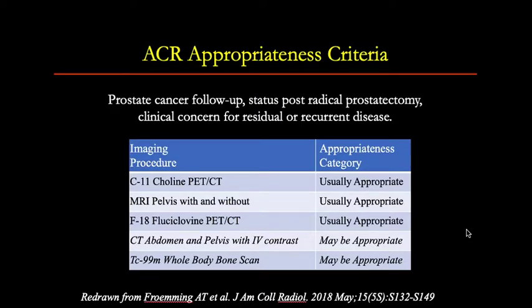Looking at the current ACR appropriateness criteria for prostate cancer follow-up post-radical prostatectomy when there is clinical concern for residual or recurrent disease, the imaging procedures considered usually appropriate include C11-choline PET-CT, MRI of the pelvis with and without contrast, and F18-fluciclovine PET-CT.